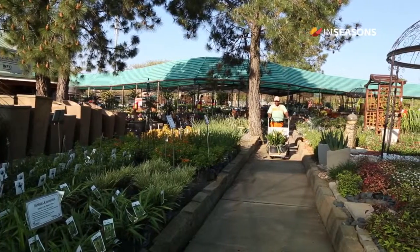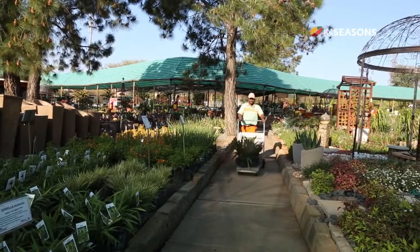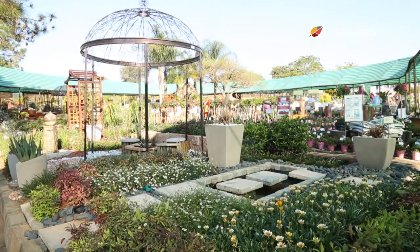My name is Danny Skouman and we are here at Plantland in Pretoria. Spring has finally arrived on time and now is the time to do some gardening.